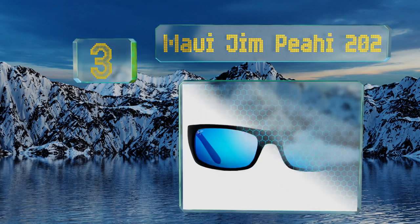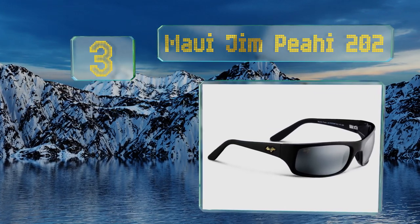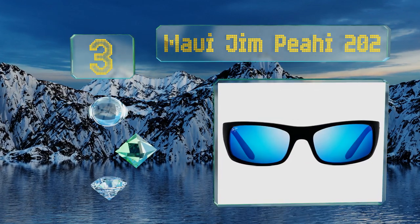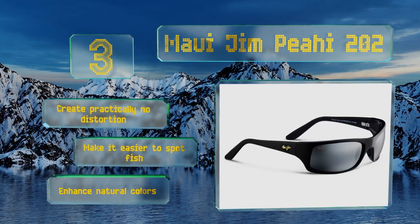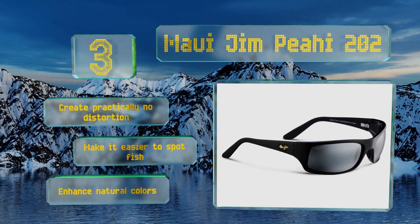Nearing the top of our list at number three, the Maui Jim Pi 202 were designed with a focus on clarity and durability — two properties vital for angling. Their specially crafted glass lenses are 20 to 30 percent thinner than standard ones, making them extremely lightweight. They create practically no distortion, enhance natural colors, and make it easier to spot fish.